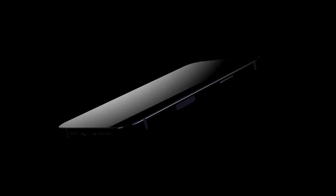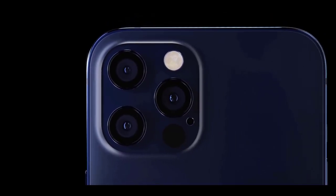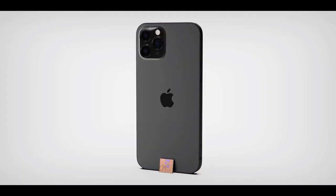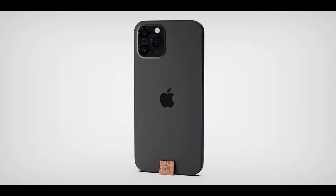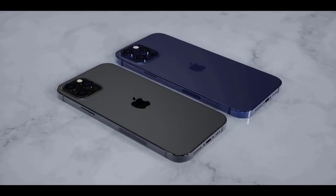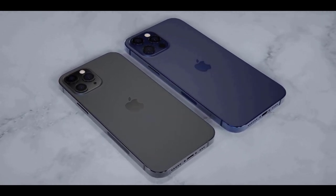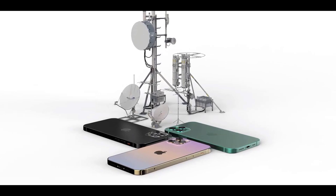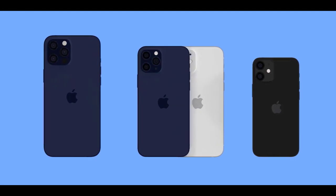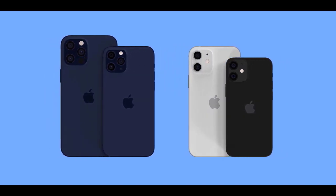Despite much of the industry moving on to OLED years ago, LCD screens have hung around in some of Apple's recent phones, including 2018's iPhone XR and 2019's iPhone 11. OLED screens have some advantages over LCD — for example, because each pixel on an OLED screen is individually lit, the screen can just turn those pixels off when showing blacks, meaning deeper blacks, truer colors, more vibrance, and sometimes better battery life.